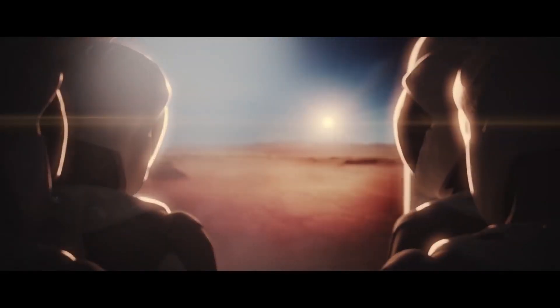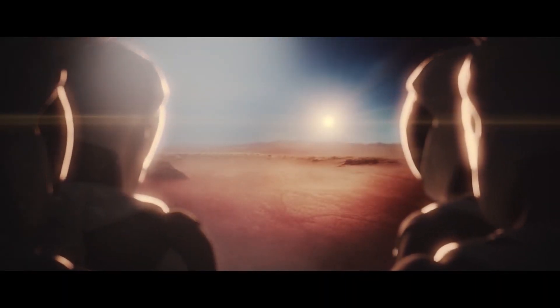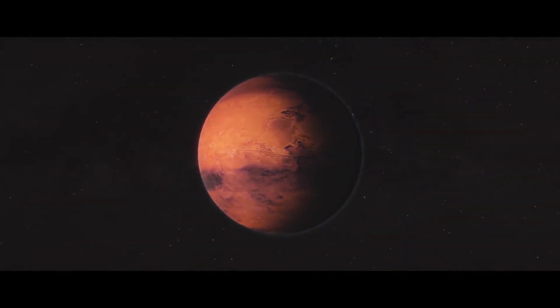BFR and the big Falcon spaceship will be the initial ships that take people to Mars.